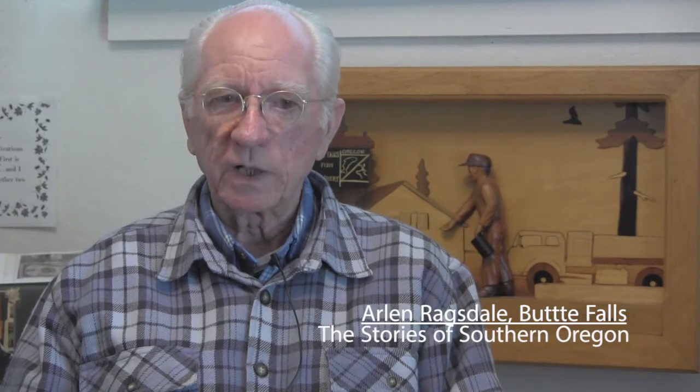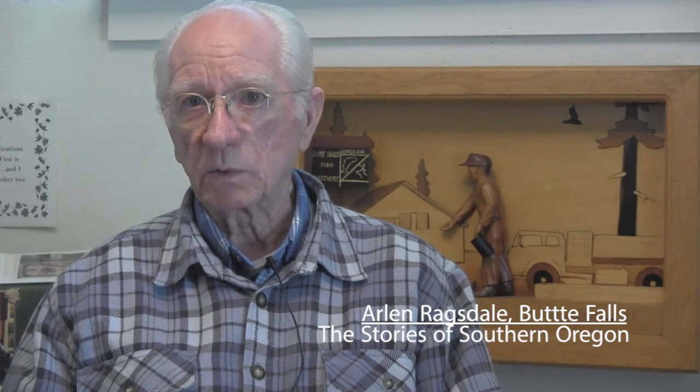I'm Arlen Ragsdale. I've lived in this area permanently since 1986, but my family on my mom's side came from the Butte Falls area. They were among the first to settle in the town when it was laid out.